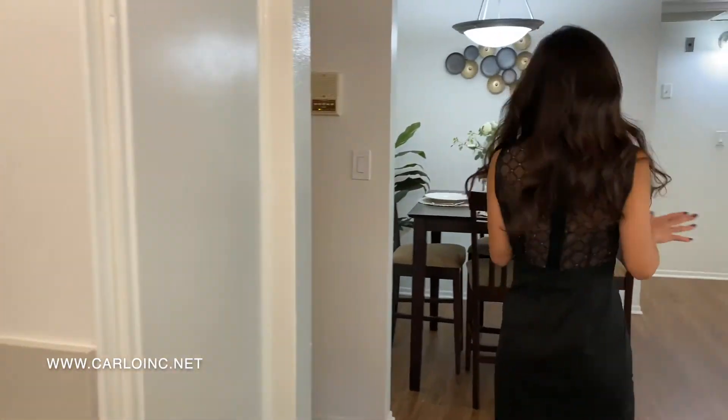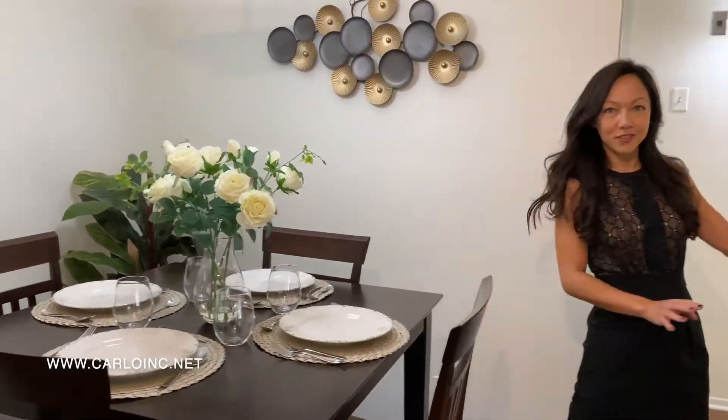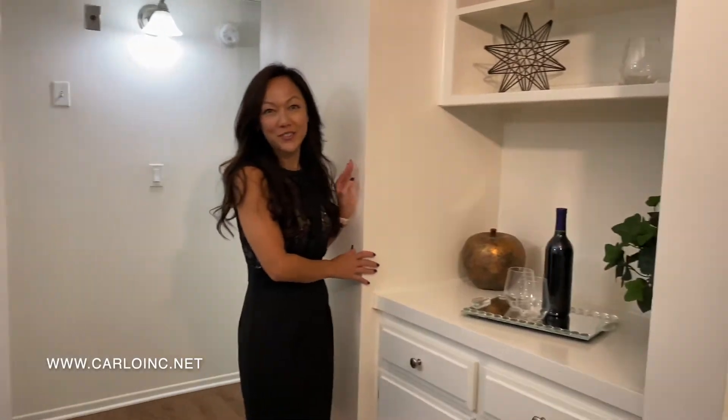This leads right into your dining room area, the perfect place for entertaining. You have a great little space that you can put any size table in here, and you also have a little nook where you can store your wine for your entertainment.